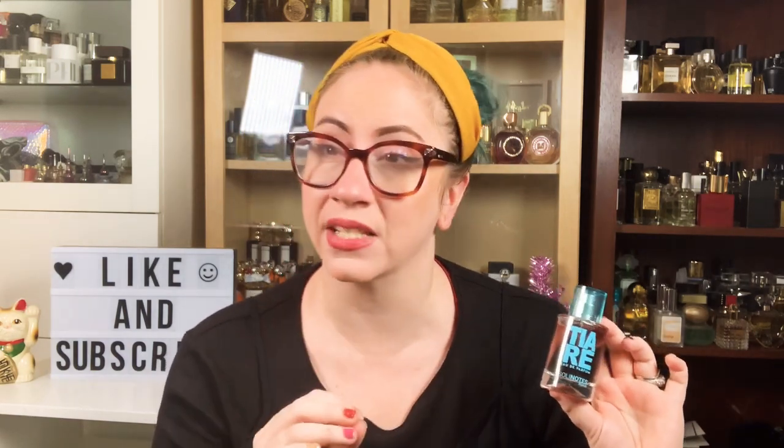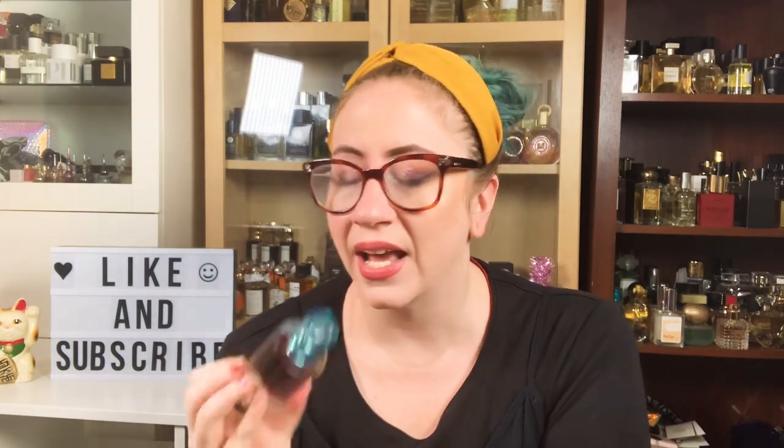Number 14 is Tiare. This is a very tropical, beautiful white floral fragrance. The reason it's lower is there are a few other white florals from Solonotes that I think are more successful. This is beautiful — great if you're looking for that beachy, floral, fun, youthful scent. It's really nice layered with magnolia or vanilla, but I don't think it's as successful on my skin as the other white florals in this group.